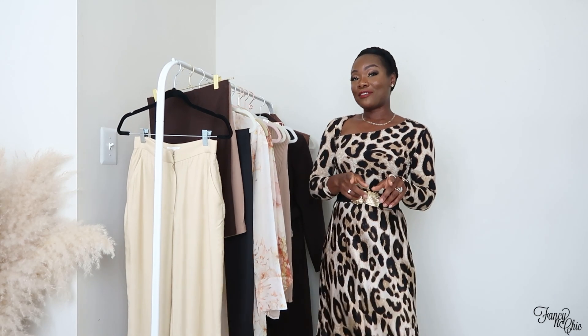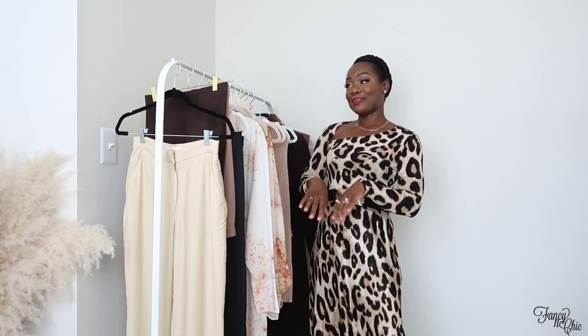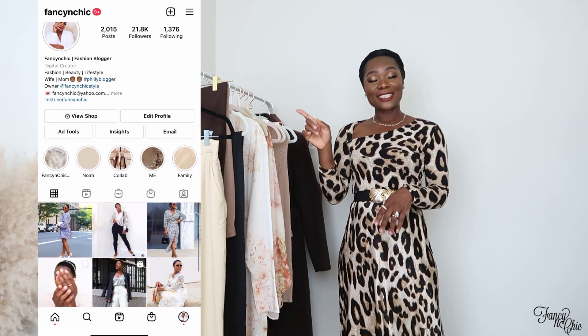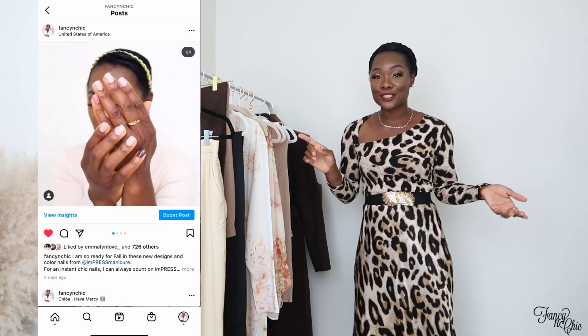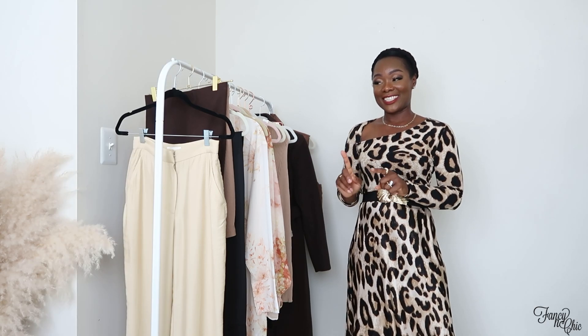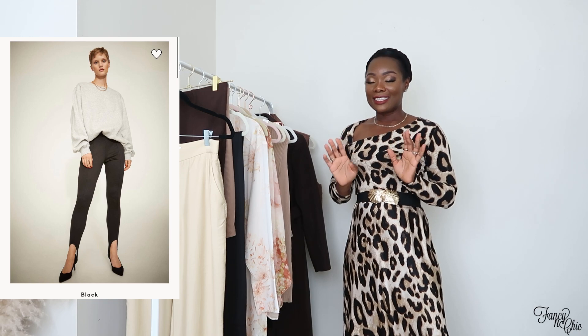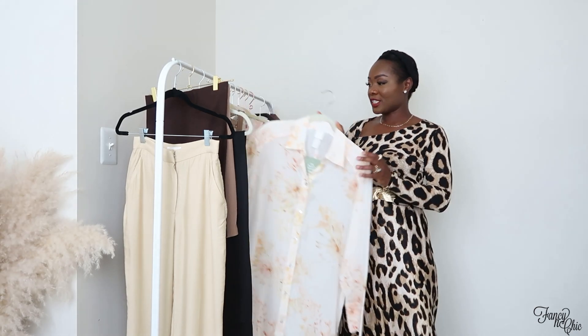If you haven't subscribed yet, please go ahead and do so — I'm going to style these items multiple ways. And if you're not following me on Instagram, this is the time; I post daily outfit inspiration. I'm going to style that particular pants multiple ways so you'll see how comfortable and stylish it is.